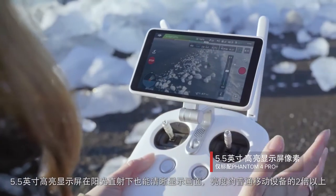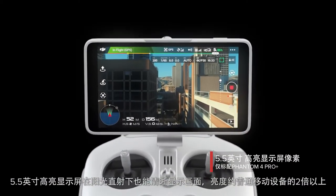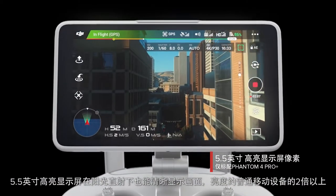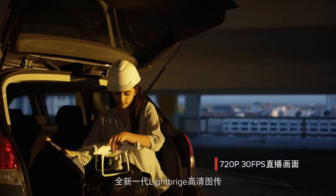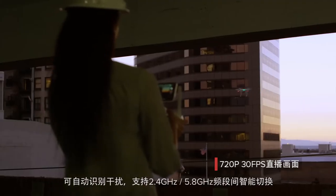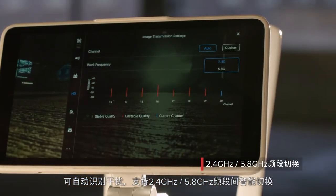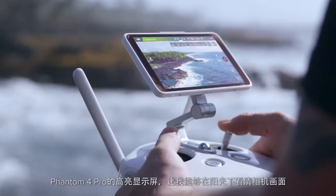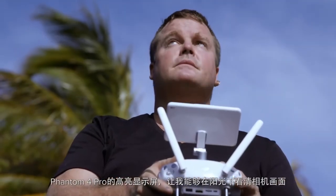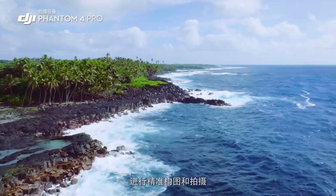See your shot clearly even in direct sunlight with the new ultra-bright 5.5-inch monitor that's more than twice as bright as most tablets. Inside is DJI Lightbridge technology. It automatically detects interference and switches from 2.4 to 5.8 gigahertz transmission at takeoff, cutting through the noise for more reliability. The built-in monitor on the Phantom 4 Pro is so bright, I'm actually able to see in direct sunlight, allowing me to compose my shot and capture what I really want.